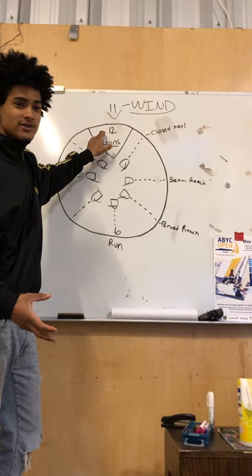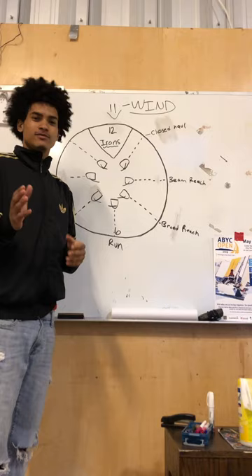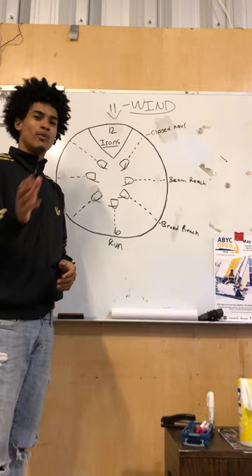To get started, 12 o'clock is directly upwind, so 12 o'clock is what we're going to call irons. Irons is considered a no-go zone, because in sailing you can't sail directly up into the wind — you have to zigzag on different tacks to get upwind.